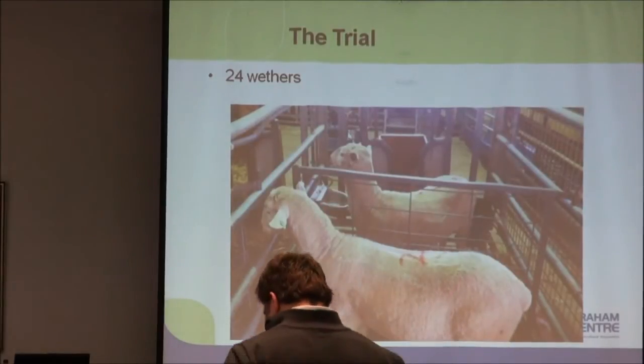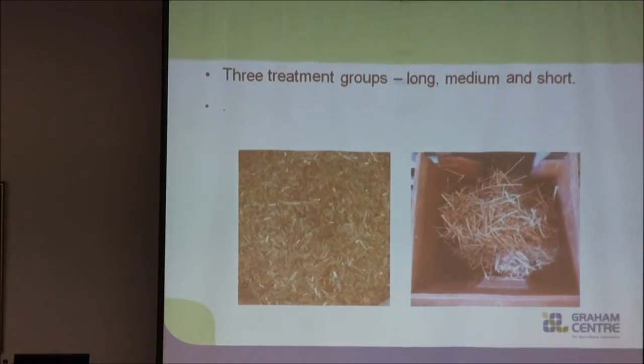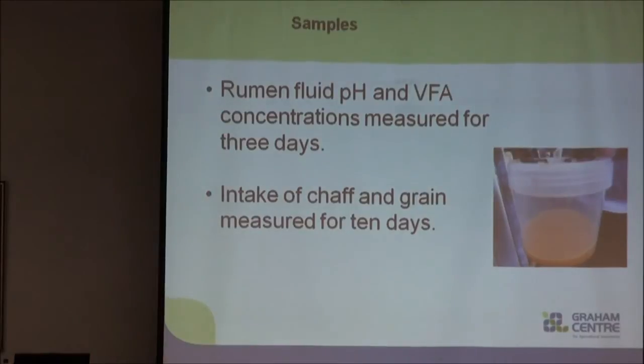This is where we came in. We set up a trial with 24 First Cross wether lambs. They were housed individually and fed a wheaten chaff and rolled barley diet. We split them into one of three groups: short chaff, which was a standard 6mm chaff cut; unchaffed, which was our long treatment group; or a medium chaff length, which was somewhere in between at about 10–15mm. Samples collected included rumen fluid tested for pH levels and VFA concentrations over the first three days of grain feeding, and chaff and grain intakes for 10 days.